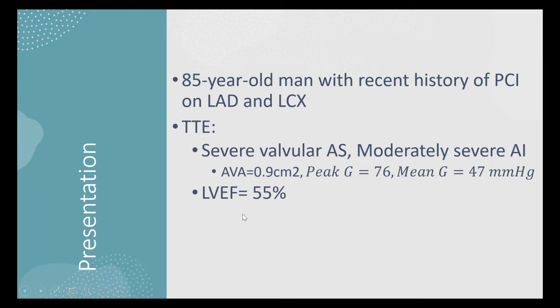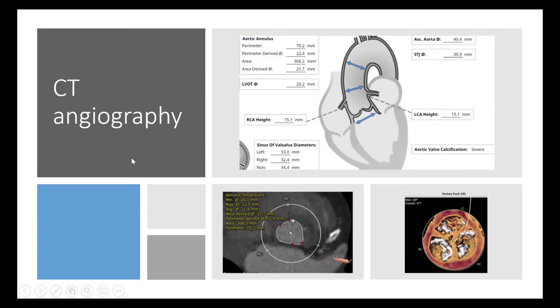Left ventricular ejection fraction was about 55%. CT angiography done before the procedure showed perimeter of aortic annulus of about 70, good RCA and coronary artery height, and there was also severe aortic valve calcification.